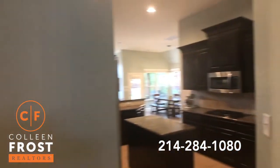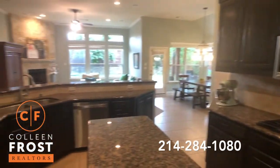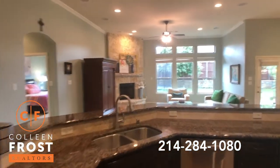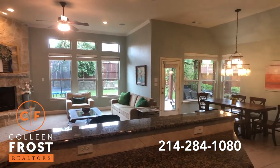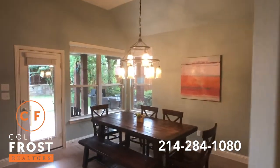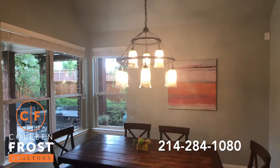Here we have the kitchen — gas cooktop, great center island, stainless steel appliances, just open to the family room and breakfast nook area. Look at such cute chandeliers throughout this entire home. That makes a big difference.